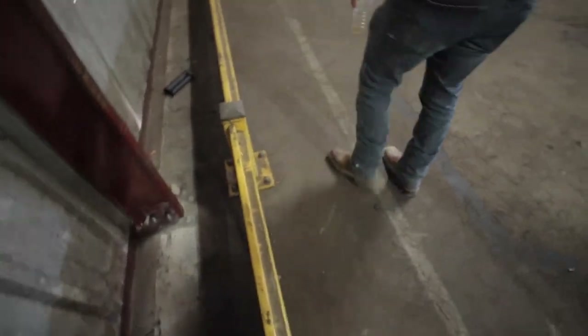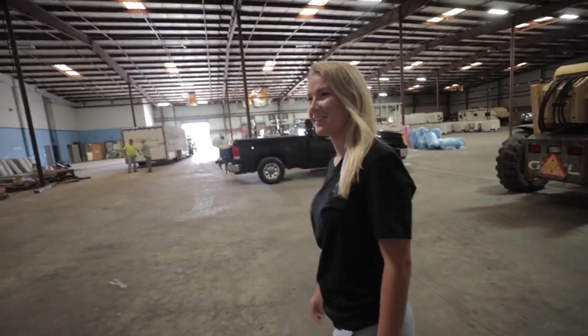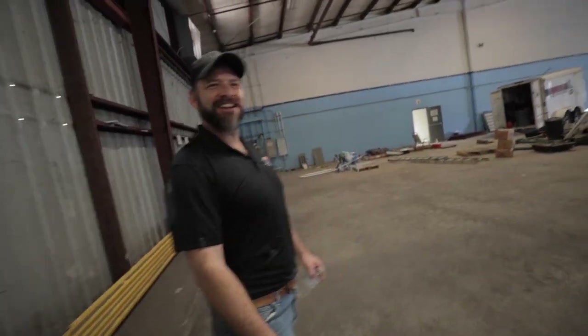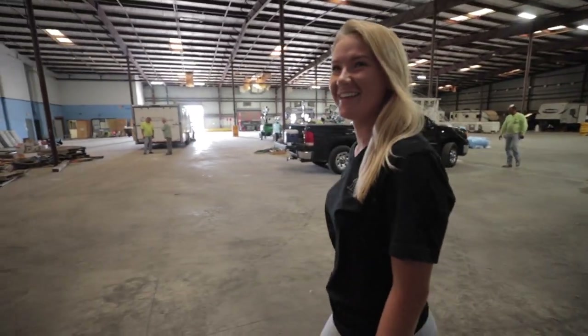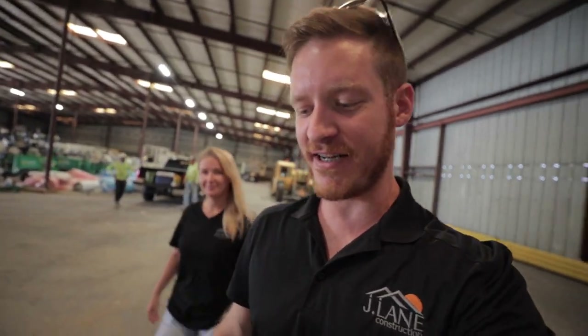We're going to remove this yellow guard. Ariel's going to get the concrete saw — the metal saw — out. We're going to grab a photo of Ariel for the email signature and business card. HVAC is all roughed in — you can see they have the supplies. Everything's done with the HVAC. The only thing that's not is my mini split.